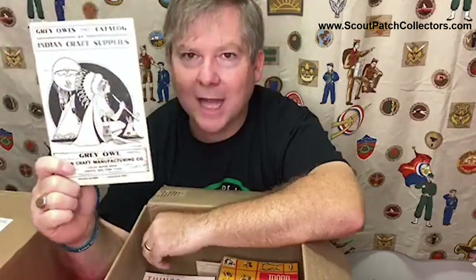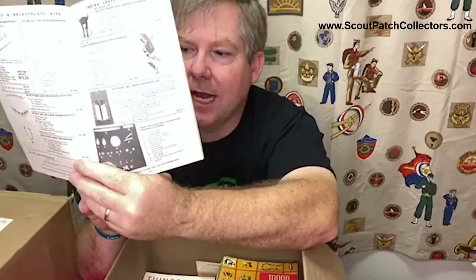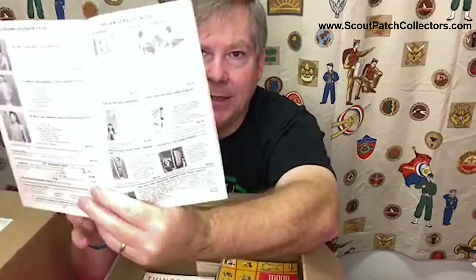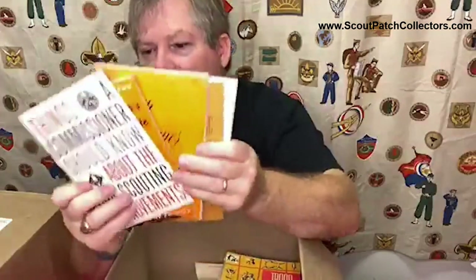Let's talk about stepping into history here - the Great Owl catalog. This is copyright 1965. For years and years, the Great Owl Company sold all of these Native American regalia-type things that scouters would buy. Especially folks in the Order of the Arrow - a lot of OA lodges used this. I'm looking in the back where there are notes scribbled, probably where somebody was making an order. This was out of Jamaica, New York - that's the Great Owl Company.